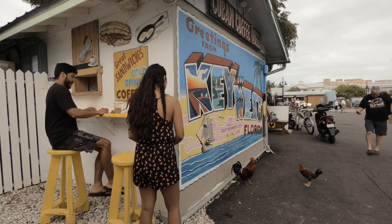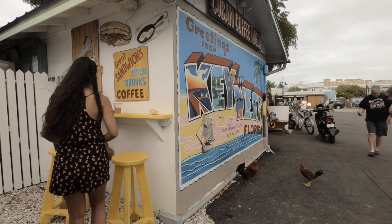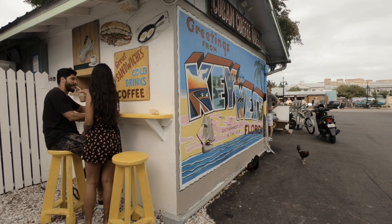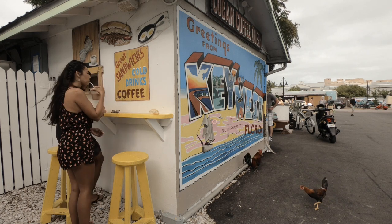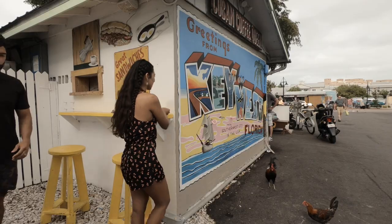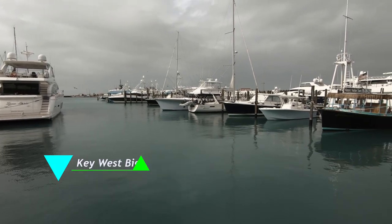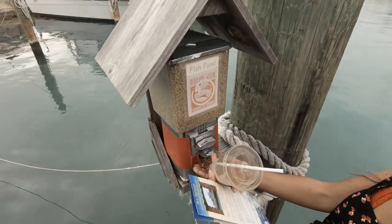We didn't go to Cuba, but we ended up at the Cuban Coffee Queen — I'll leave you the address. The coffee was really good, and when we visited we saw roosters outside. This coffee place is next to the marina, so I recommend walking around the area. We had a quarter and fed the fish in the marina, which is really fun — especially if you have children.